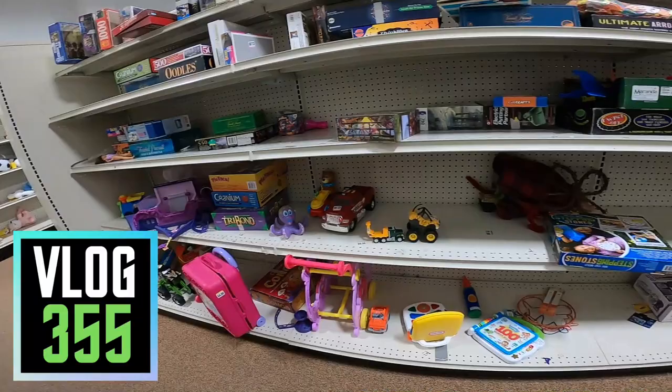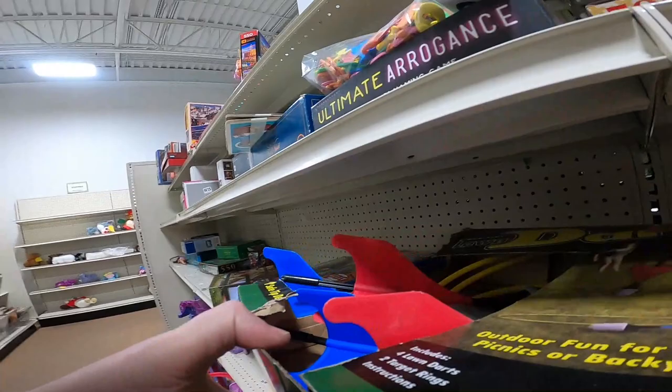What is up everybody? It is Zwick here and I am inside of a Goodwill. I am looking for things I can buy and sell on eBay, Amazon, Facebook Marketplace, wherever.